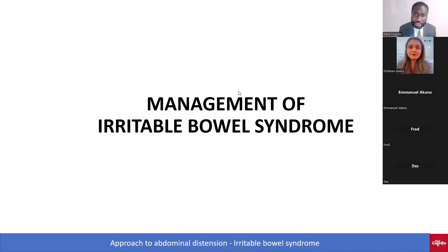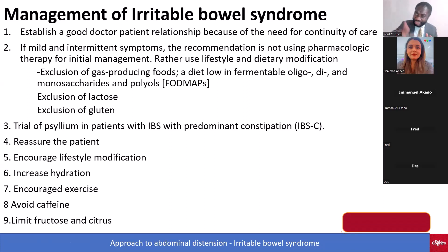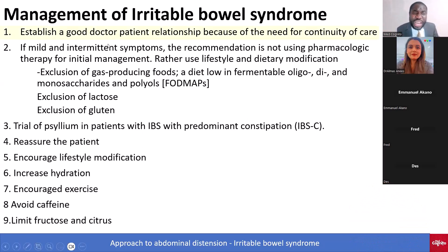Let's talk about management of irritable bowel syndrome. Because IBS is a recurrent condition and may go on for a long time, what you've got to do as a doctor is establish a good doctor-patient relationship, because of the need for continuity of care. That's number one: good doctor-patient relationship.